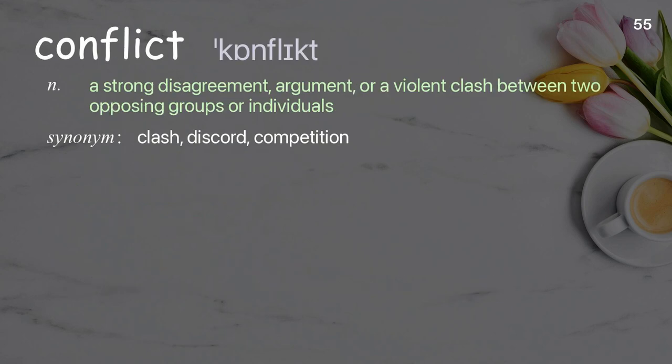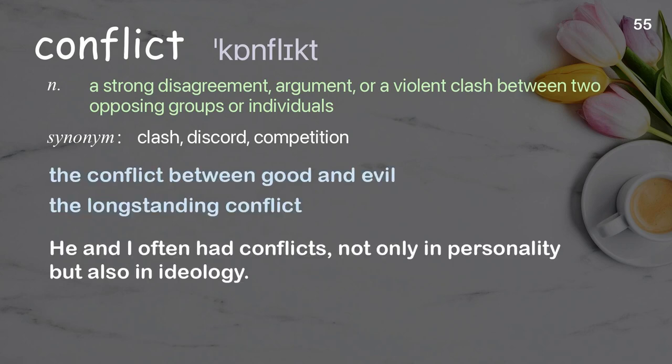Conflict: a strong disagreement, argument, or a violent clash between two opposing groups or individuals. Examples: the conflict between good and evil, the long-standing conflict. He and I often had conflicts, not only in personality, but also in ideology.